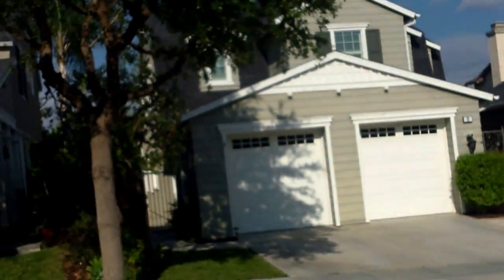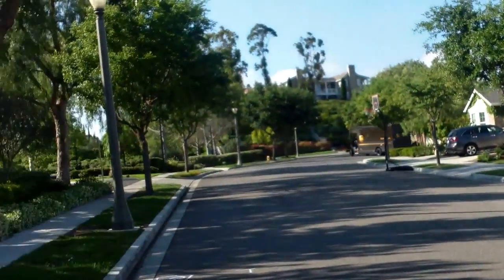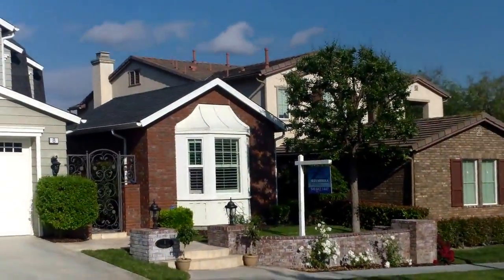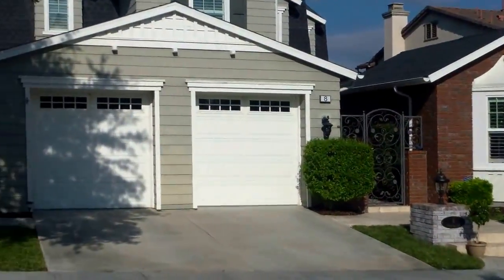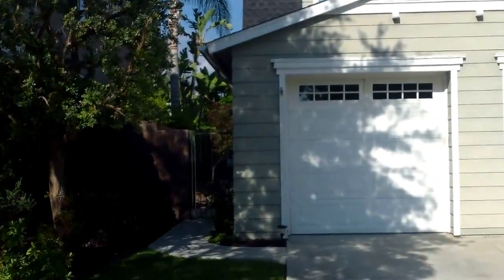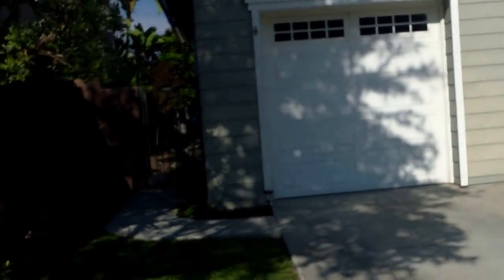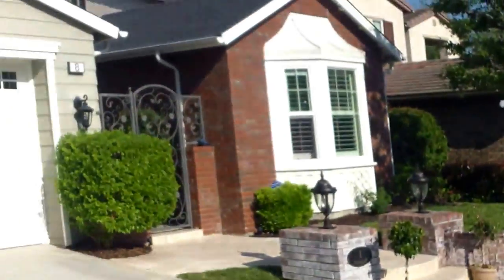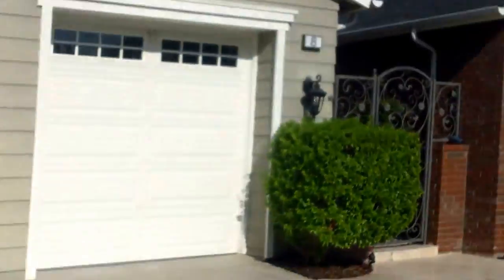Hey, we're in Ladera. This is 8 Vineyard. Kind of an entrance area. There's tennis courts and a pool across the street. I hear some trash talking at the tennis court, which is an indication that you're not in Irvine anymore. Anyway, so this is 8 Vineyard. It's a five bed, two and a half bath, 3,000 square feet, 2 car garage, priced at $9.49. Check it out.